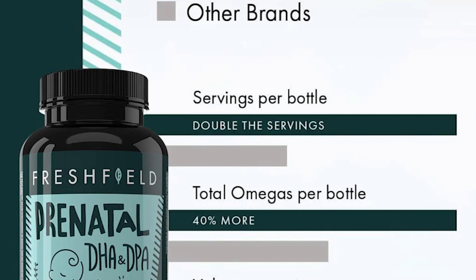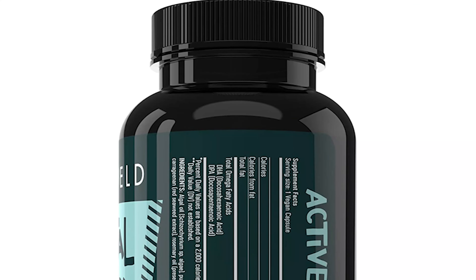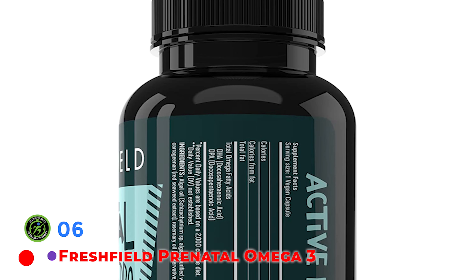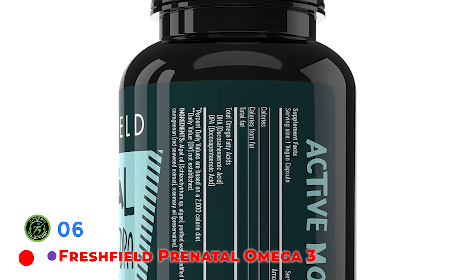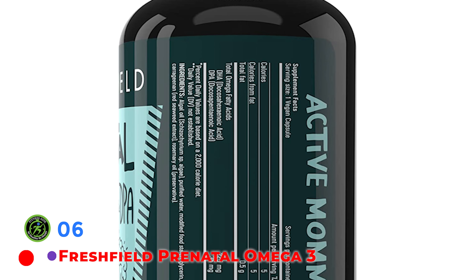No nasty fish burps with this prenatal DHA. Non-fish microalgae omega-3 oil is mercury-free, sustainable, and reduces the immense strain put on our fisheries. The good news is that mothers who consume more DHA in just the last few weeks of pregnancy give birth to babies with significantly higher DHA levels, meaning it's never too late to increase your DHA intake.